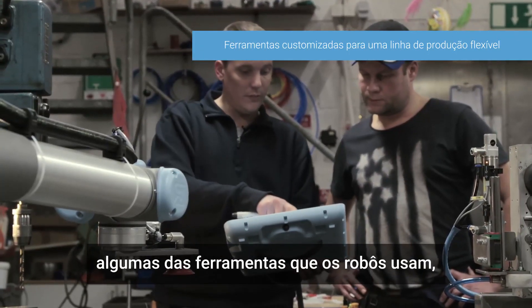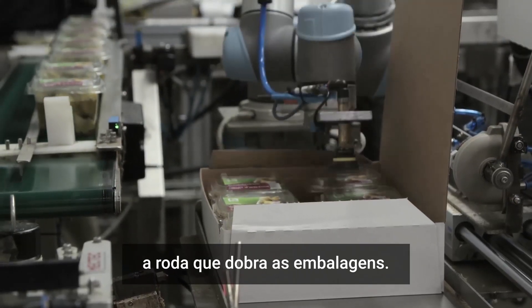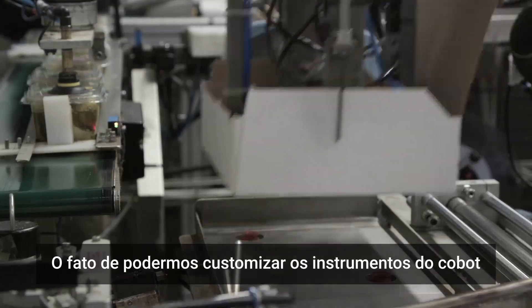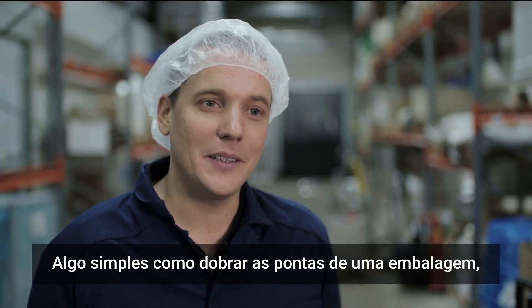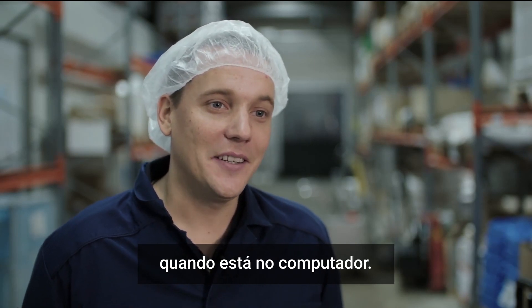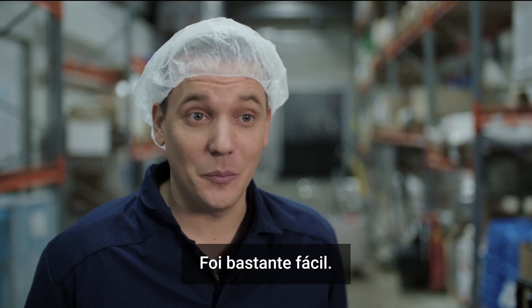In the workshop, Atria developed some of the tools the robots use, such as a wheel that folds down the edges of the cartons. The fact that they can customize the tooling on the robot is a great advantage. A simple thing such as folding the edge of a carton might not be something you think about when sitting at a computer, but it was actually quite simple to solve.